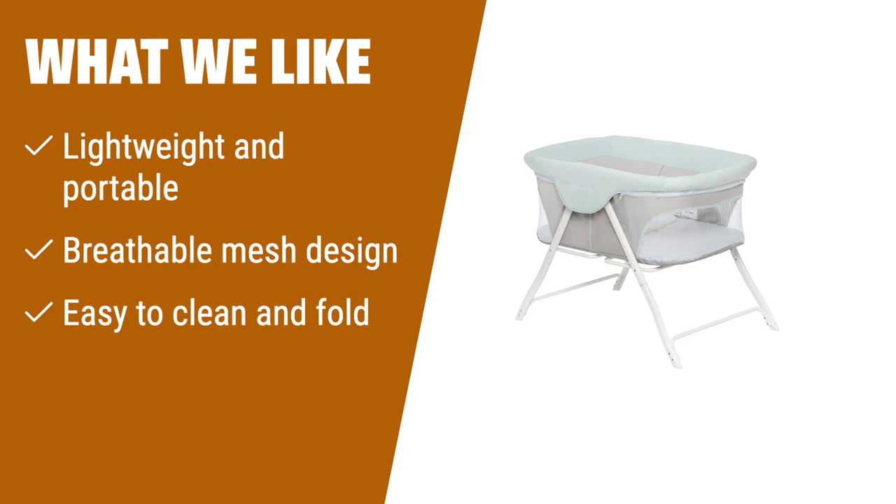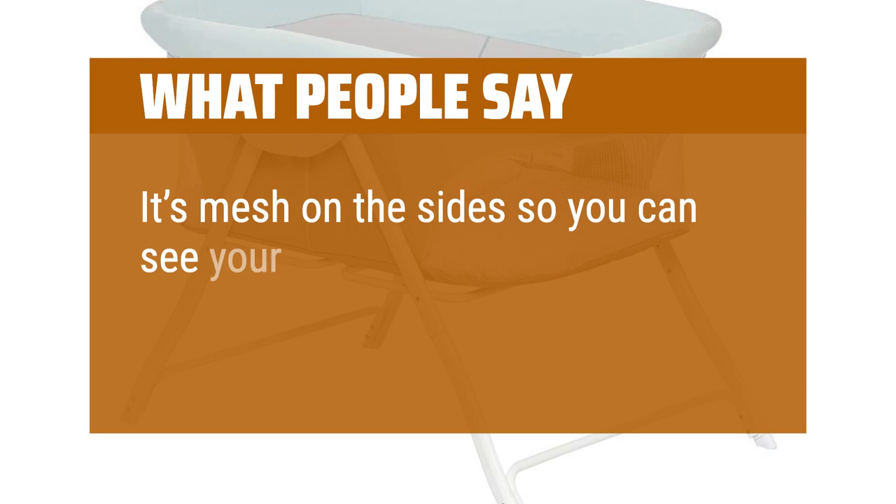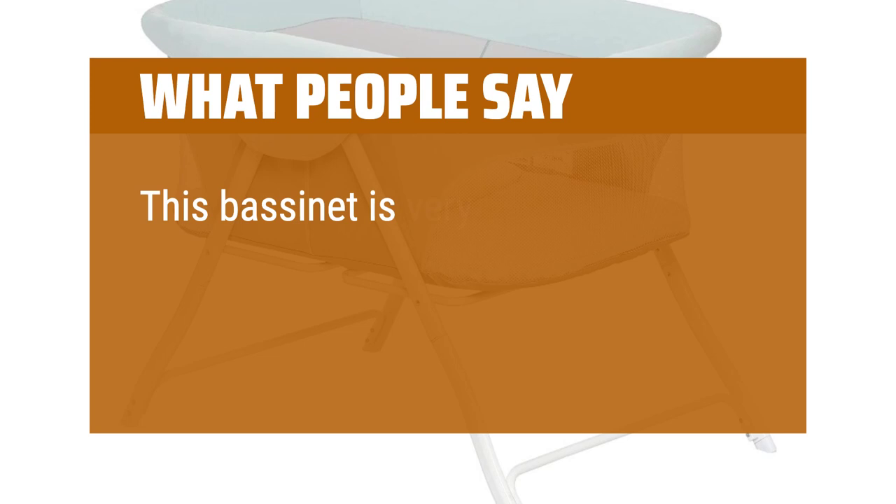What people say: It's lightweight but sturdy. Easy to fold in and out. The mattress is about average thickness. It's mesh on the side so you can see your baby and it's breathable for them. Love it. This bassinet is very easy to set up and is aesthetically pleasing in the room.